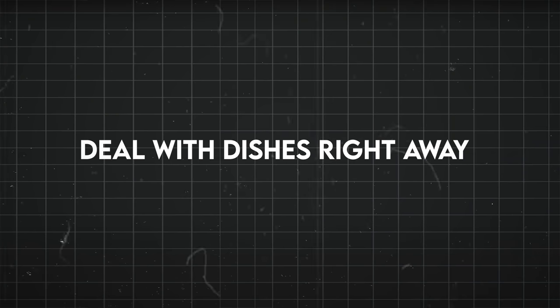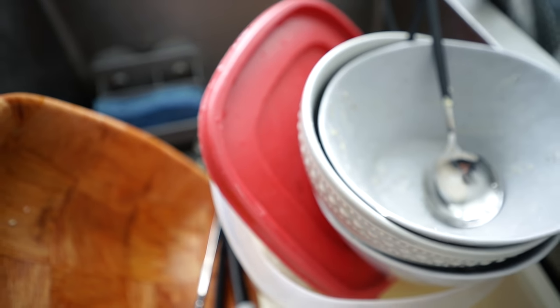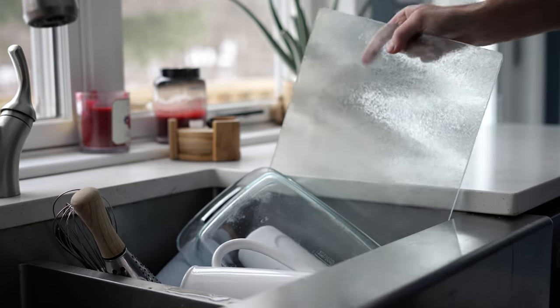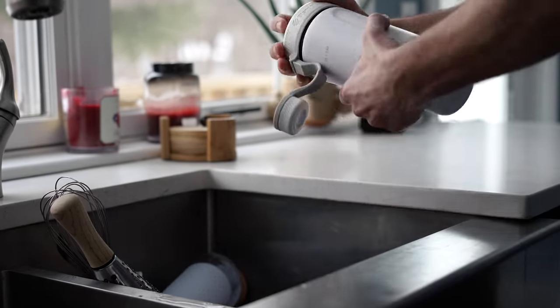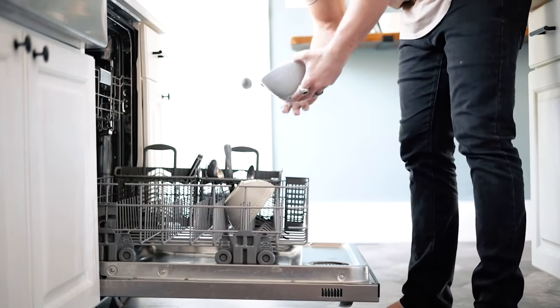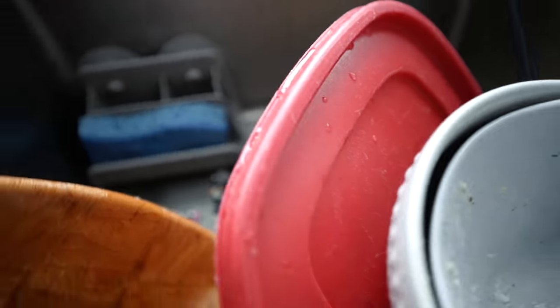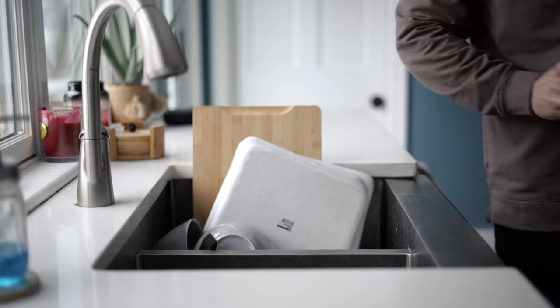Do something with your dishes right away. This is great to get on the same page with everybody else in your house so that after every meal, everyone is responsible for their own dishes. You can put them in the dishwasher or clean them right after the meal so food doesn't harden on it or they don't end up having a pile in the sink. Dishes in the sink can get really stressful, and the longer you leave them there, the harder it is. So try to just deal with that after every meal so it doesn't get overwhelming.